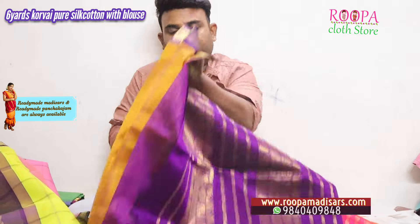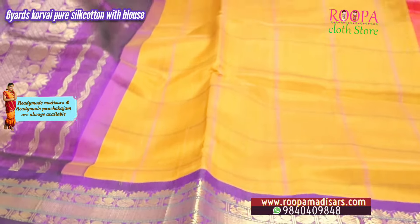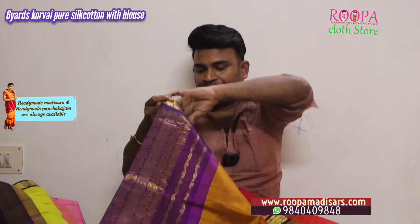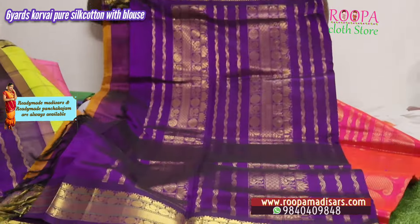Next one is a mustard color — it's kind of a honey color, actually honey with mustard mixed. All over the body will have lines in checks and a border — a pure Korvai hand-woven Korvai border. This will be the talappa.